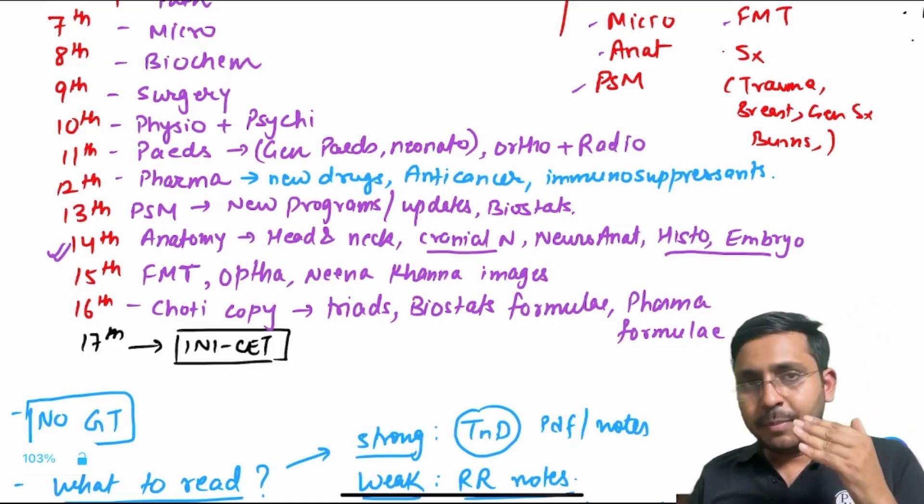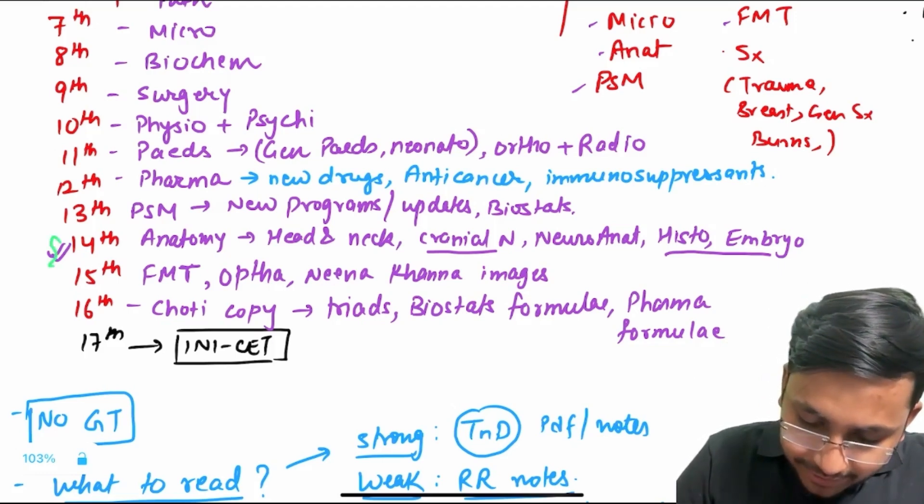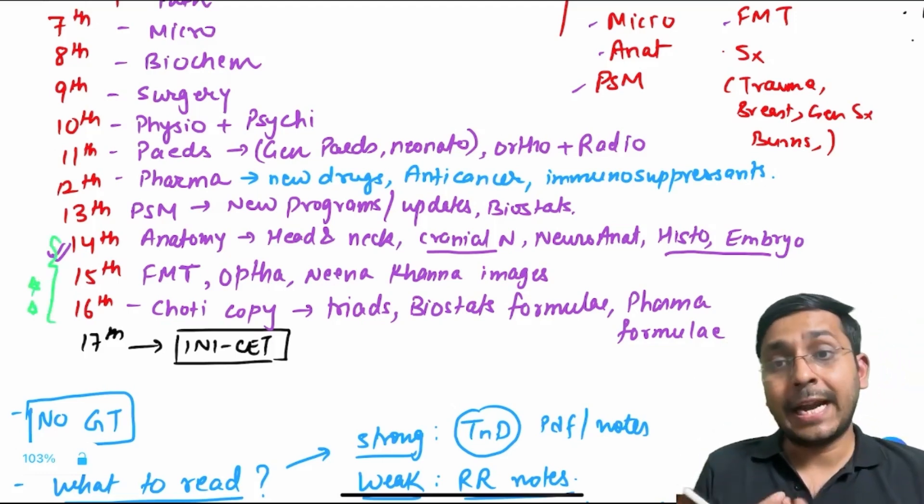On 15th, just before the exam — if you can see — 14th, 15th, and 16th: I have kept those subjects which are more forgettable. Anatomy is something people forget, so I have kept it towards the end, just before INI-CET.